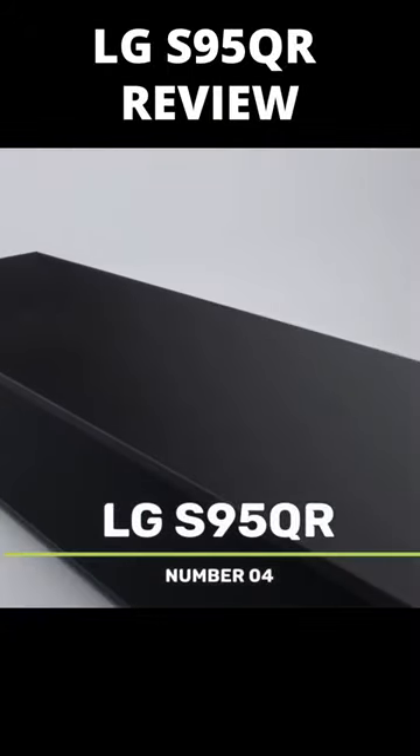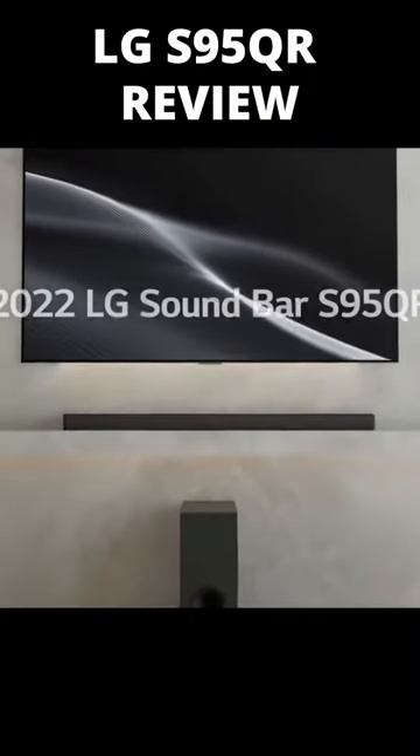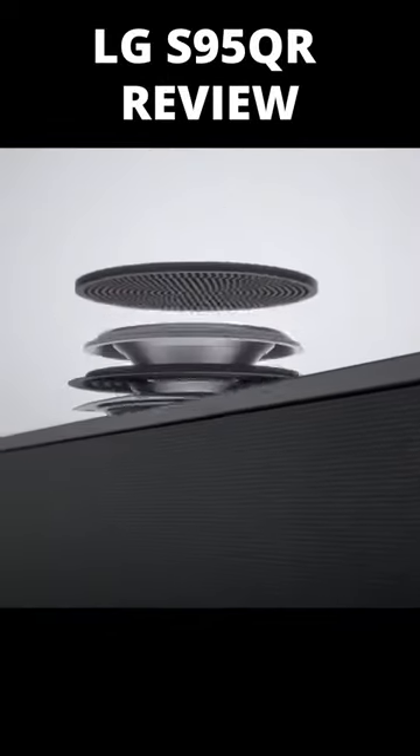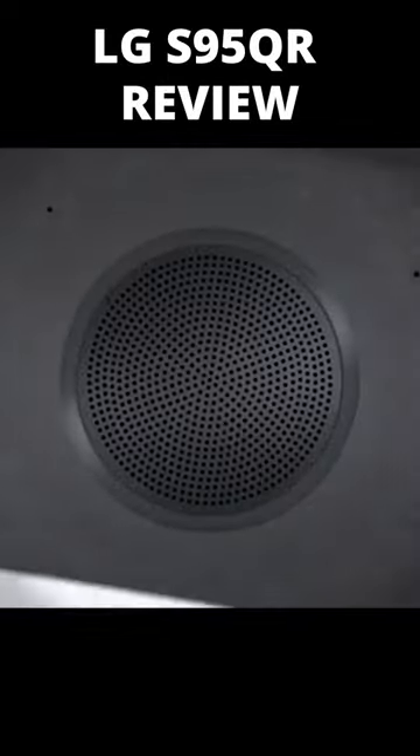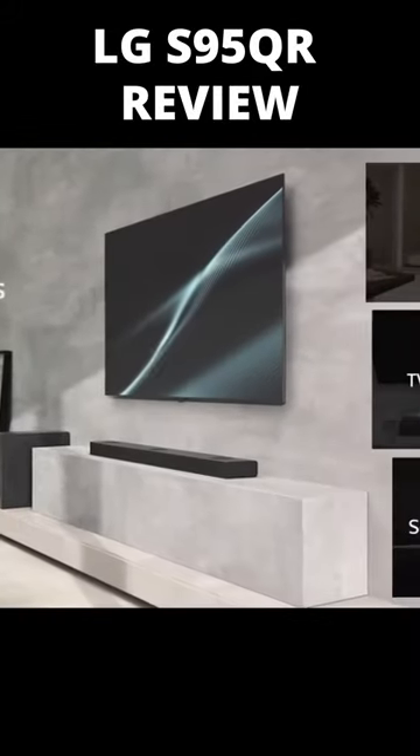LG S95QR. With the S95QR, LG continues its trend of favoring modest, brushed metal and fabric housings for its soundbars. Even though the primary soundbar is 47 inches broad and only 2.5 inches tall, it maintains a low profile that will fit under the majority of TVs.